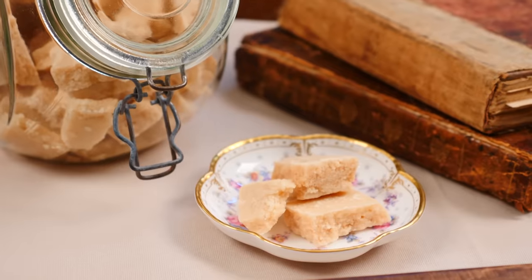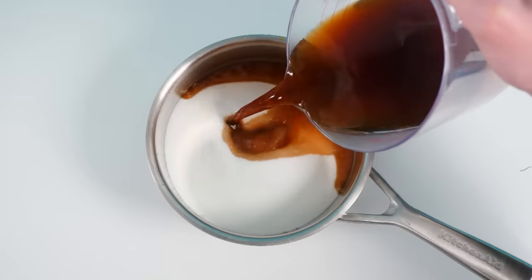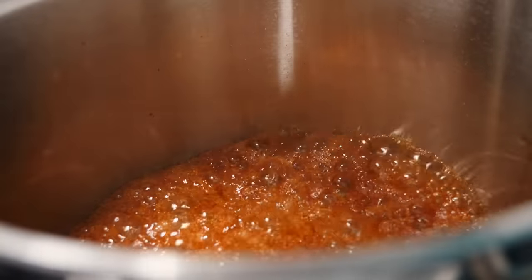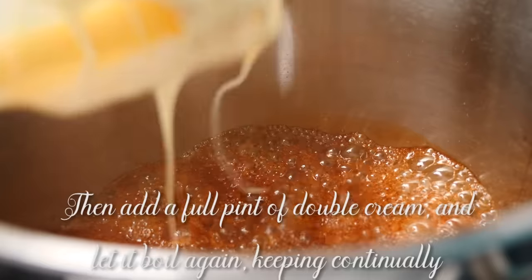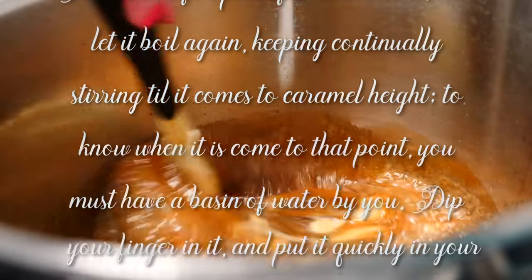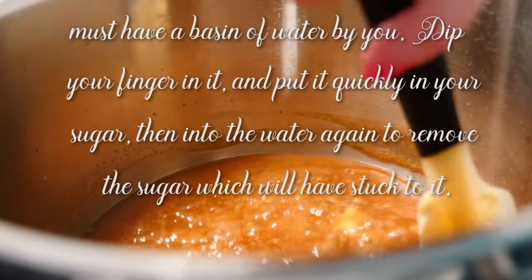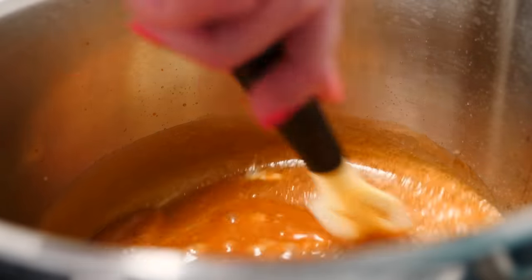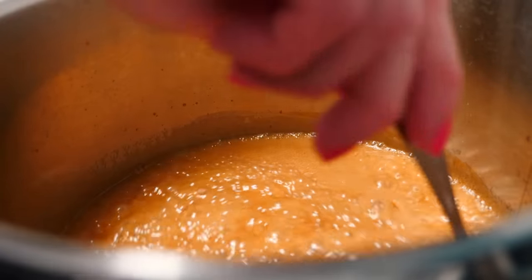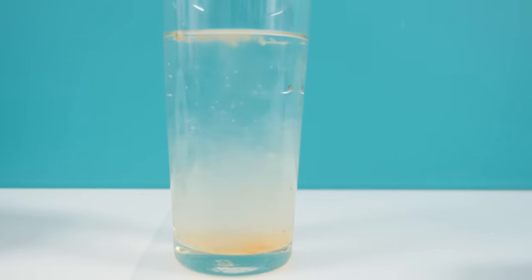I'd prefer just to have that crack hard caramel poured over whole almonds — that would be yummy. Next, to make coffee cream bonbons. Take a pint of coffee made with water and put in it a pound of loaf sugar. Set it on the fire and boil it to a high degree, then add a full pint of double cream and let it boil again. Keep continually stirring until it comes to a caramel height. To know when it has come to that point, you must have a basin of water by you — dip your finger in it and put it quickly in your sugar and then into the water again to remove the sugar which will have stuck to it. There is no way on earth I am sticking my finger into lava-hot caramel — the poor kitchen servants that read this recipe and tried that! Instead I'm just going to use a spoon, get some of the caramel, and pour it into the water in the glass. At this stage it's just turning into a liquidy mess so I know it's not ready.